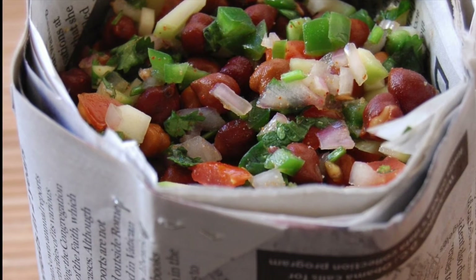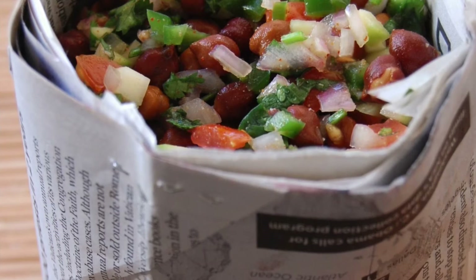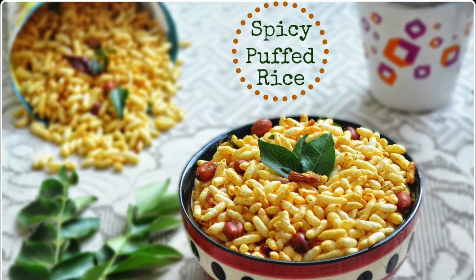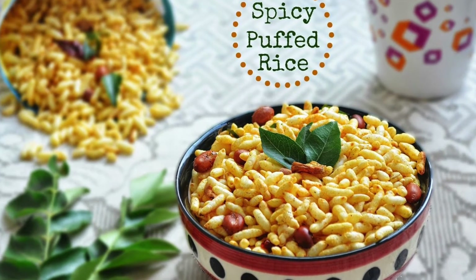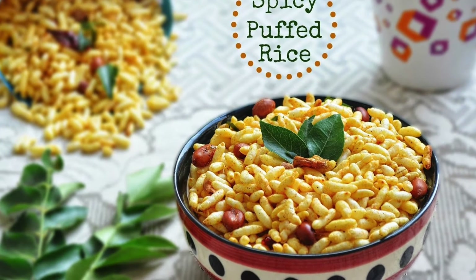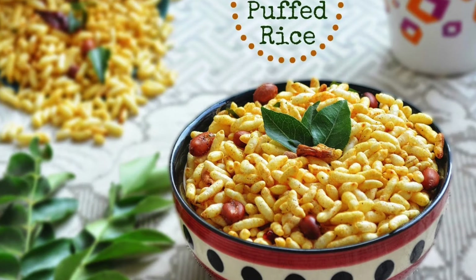Some other options are puffed rice — we also call it murmure. Toss them with a dash of salt, red chili powder, and turmeric powder, and if you like you can add some vegetables into it like onion and tomatoes, and they are ready to eat. You can also carry some fruit along with you.